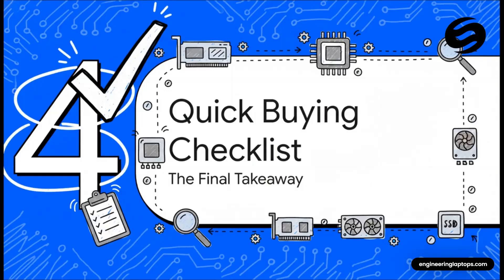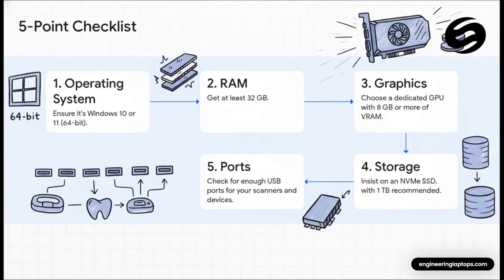Let's boil it all down into a super simple five-point checklist you can keep in mind when looking at a new computer. Number one: make sure you've got 64-bit Windows — that's non-negotiable. Two: RAM — do not go below 32 gigabytes. Three: graphics — it has to be a dedicated card with at least 8 gigs of its own memory. Four: storage — an NVMe SSD, no excuses, no old-school hard drives. And five: make sure it has enough fast USB ports for your scanner, your 3D mouse, and all your gadgets. If you can check off all five of those, you are good to go.